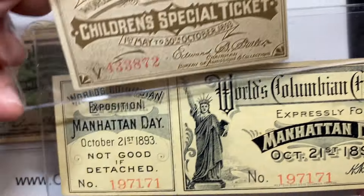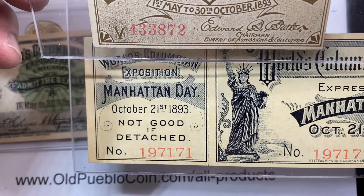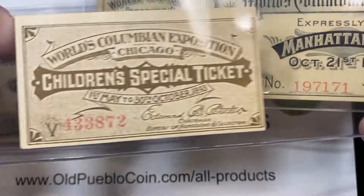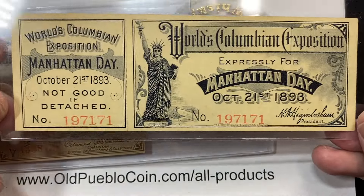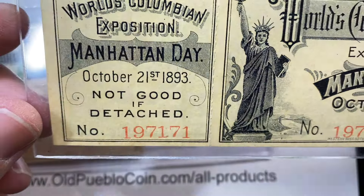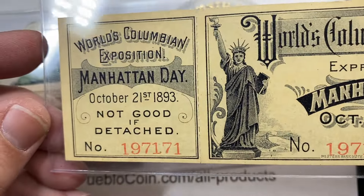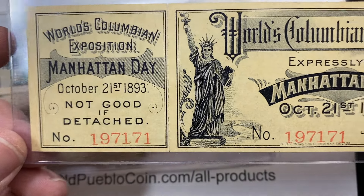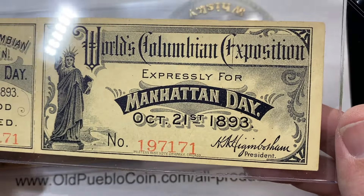You'll find children's tickets that are a little bit more squared off, like this Manhattan Day ticket is. Ticket number 1971-71 — fun ticket number. So maybe this was a two-parter. I just want to show you what they look like when they do have two parts to them. World's Columbian Exposition, Manhattan Day. There was Chicago Day, there's Manhattan Day, there's lots of different days. October 21st, 1893. Not good if detached.